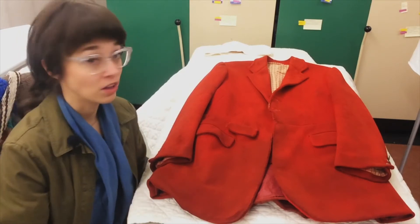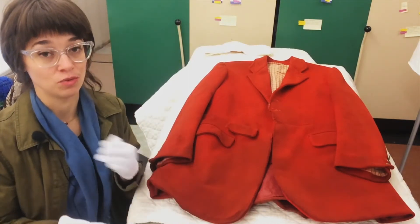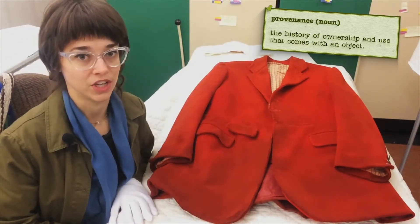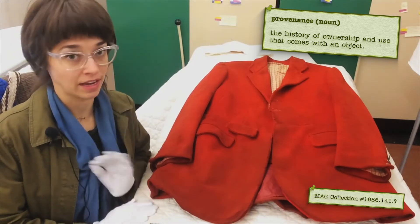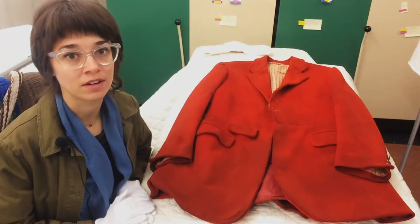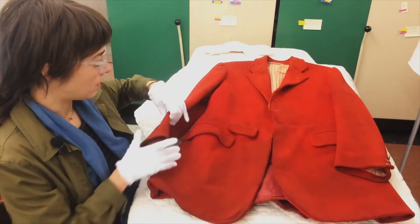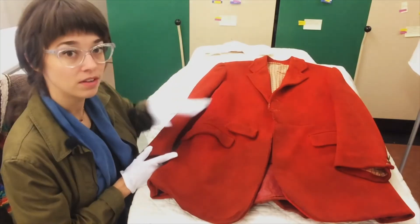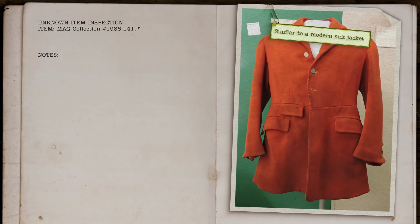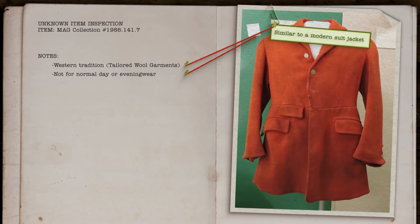Dress objects hold a lot of information in their physicality, and we can use this information to check our provenance information if we have any. This is a red wool jacket that I pulled out of the collection without looking at its provenance, but even just by looking at it broadly we can see that it looks very similar to a modern suit jacket with a couple key differences — for example, the pockets in a different placement and the waist seam. This tells me that this garment falls into the western tradition of tailored wool garments, but that it's probably not meant for typical day or evening wear.